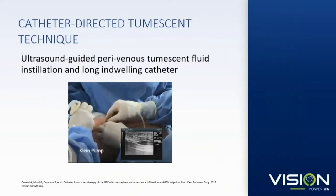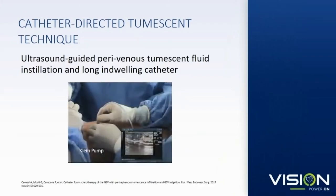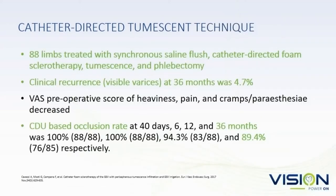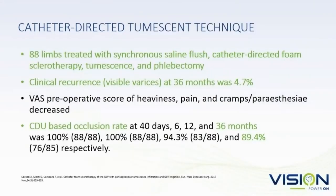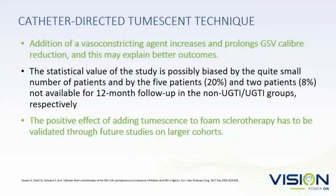You can also do it catheter-directed — put a long catheter into the saphenous vein and then instill tumescent anesthesia. The results by Atilio Cavezzi show it ends up being a bit better. He looked at 88 limbs and had very high occlusion rates — almost 90% at three years. That's a very good occlusion rate, probably better than you can do with foam sclerotherapy alone. The study that followed didn't use vasoconstricting agents, and that's probably important to get those results.